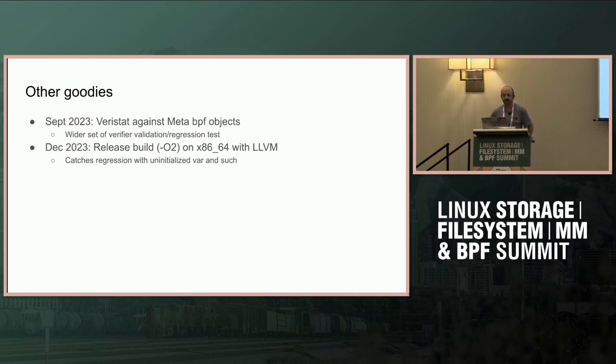We also ran various stats against the meta BPF objects, giving us a wider set of objects to verify the verifier against. We also added a release build with `-O2` or similar flags — the initial goal was to catch issues with uninitialized variables and such things that would usually pass through CI without issue but later break when making a production build.